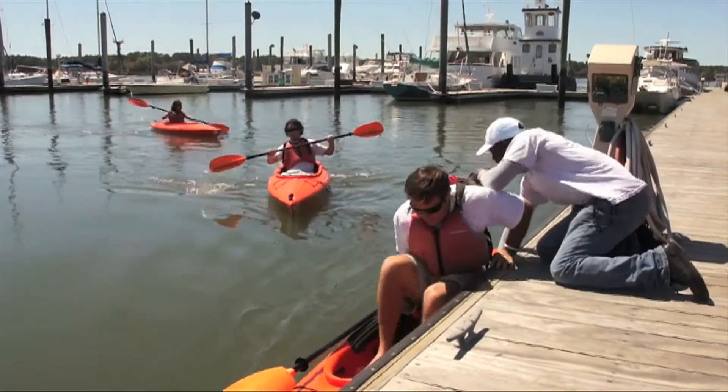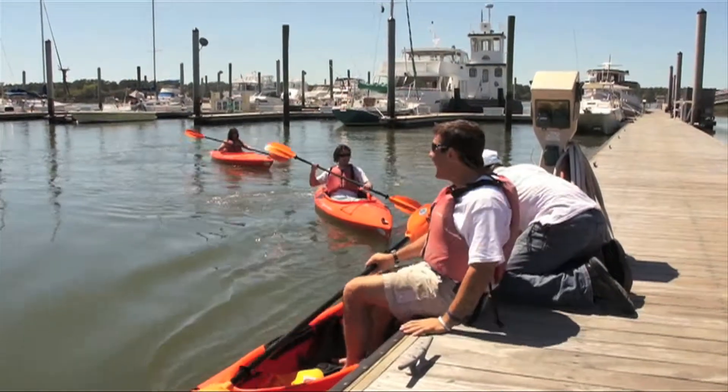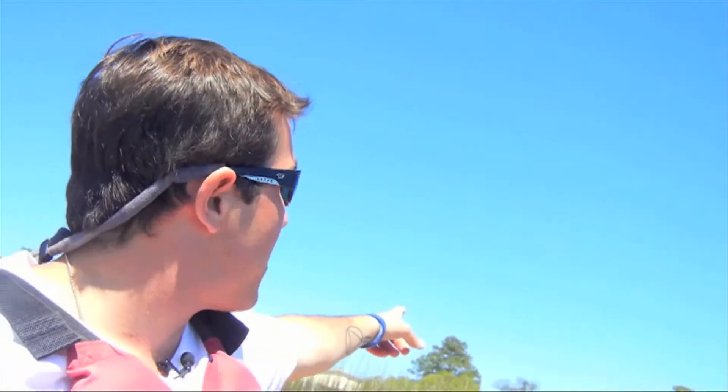Alright, I'm going to get out. Woo! Dry land — it wasn't too bad of a journey. Probably took us about 20 to 25 minutes. And now we're going to walk up the dock to Up the Creek Pub for a little bit of lunch and enjoy this nice sun. You've got to feed the soul.